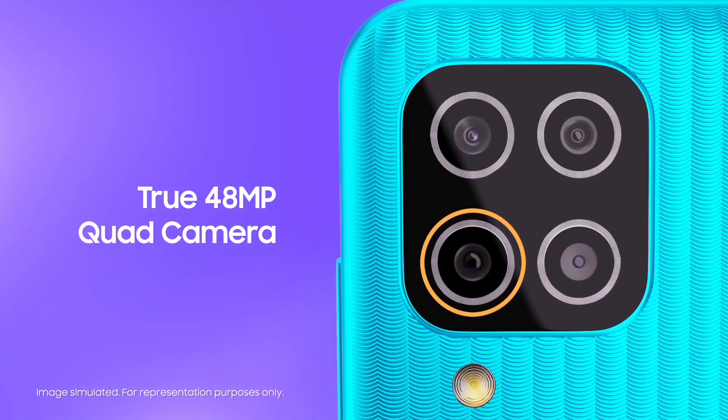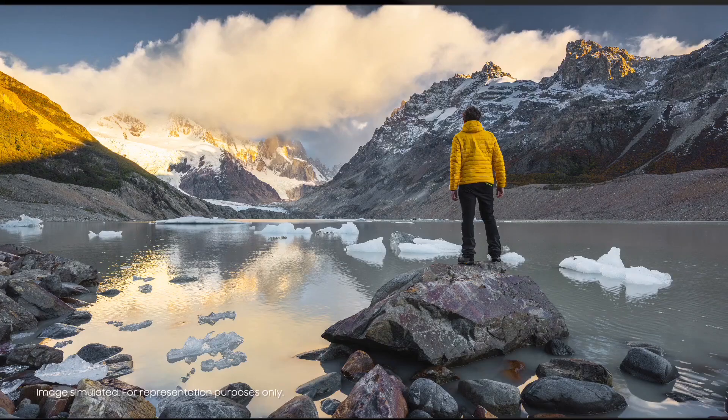The quad camera includes a 48MP primary camera, 5MP ultra wide angle, 2MP macro, and 2MP depth. The selfie camera completes the setup. Samsung's 48MP quad camera setup is great. This mobile offers gaming, 6,000 mAh battery, 15W fast charger, and top performance.